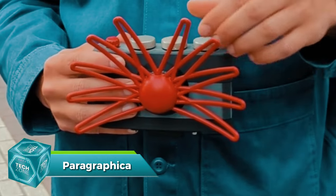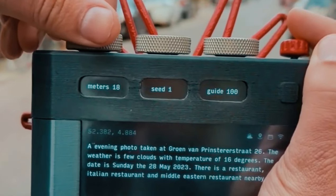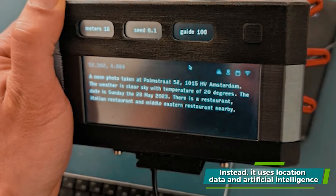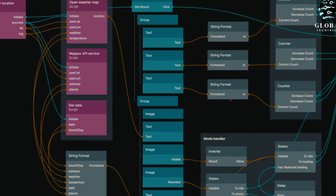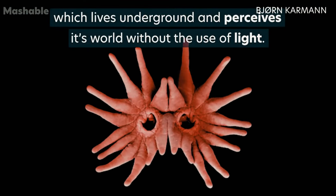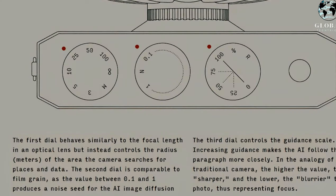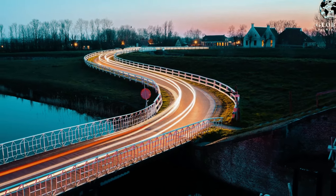Now let's delve into something that challenges our very understanding of photography. Meet Paragrafika — a device that stretches the notion of a camera to its limits. Created by Danish designer Bern Carmen, this camera doesn't have a lens or a sensor. Instead, it uses location data and artificial intelligence to create an image of a specific place and moment, visualizing a photo based on data points like GPS coordinates, weather, and time of day. The device even has dials to control data and AI parameters, influencing the final image — capturing a moment without actually capturing it.